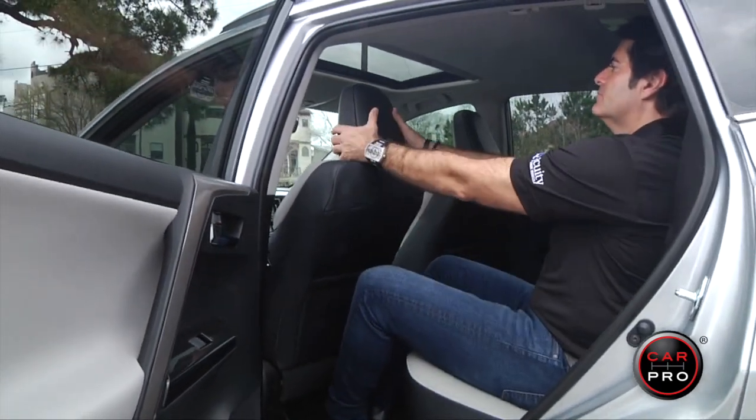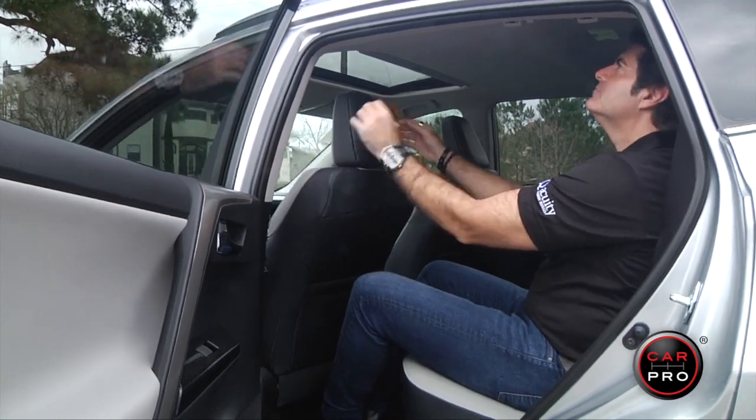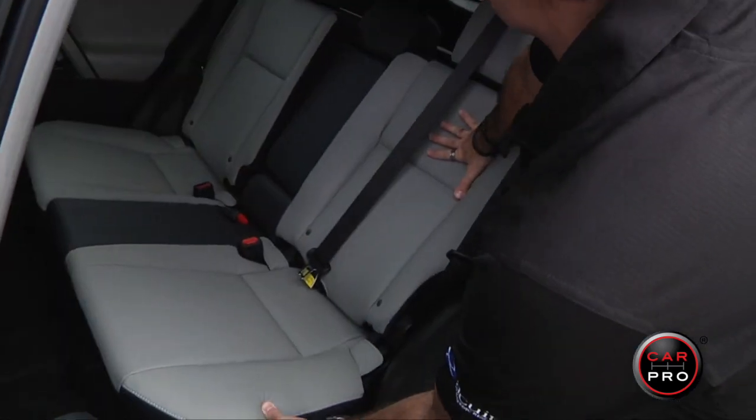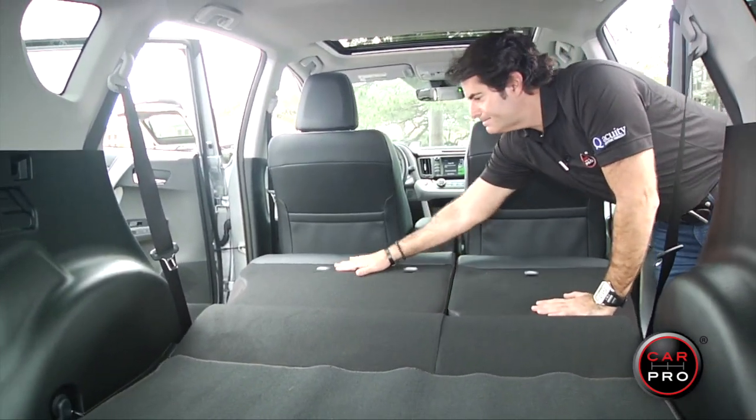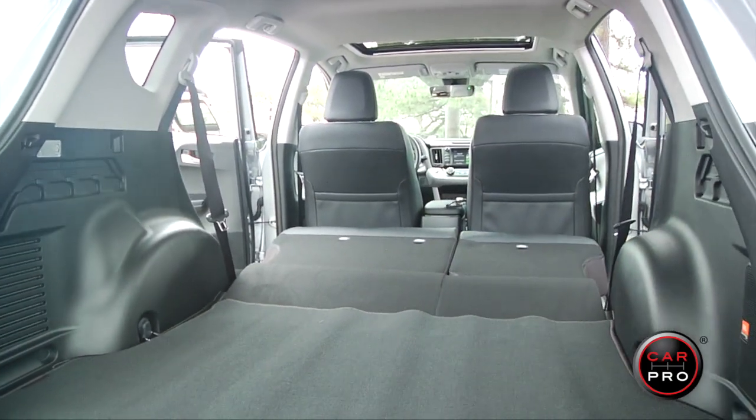It's a pretty spacious vehicle with plenty of legroom and headroom, so it works when you're hauling people and stuff. The rear seats recline, and the 38-cubic-foot cargo hold grows to 73 cubic feet when the back seats are folded.